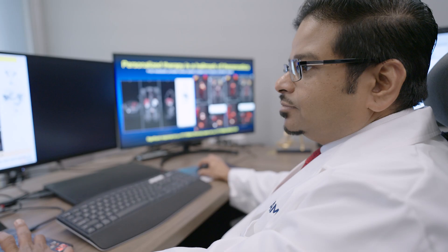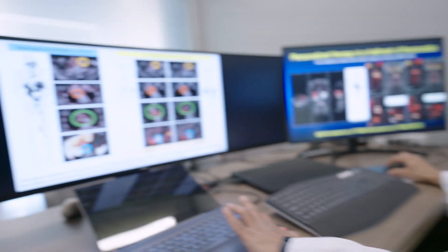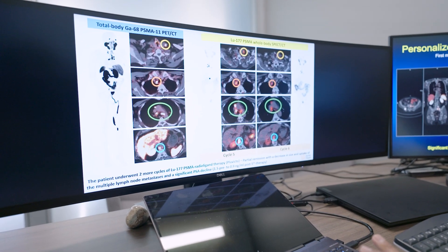Where I really see the significance of SPECT is to identify the biodistribution and the personalized dosimetry of a beta and gamma-emitting radioisotope like Lu-177, which we're using for treatment.